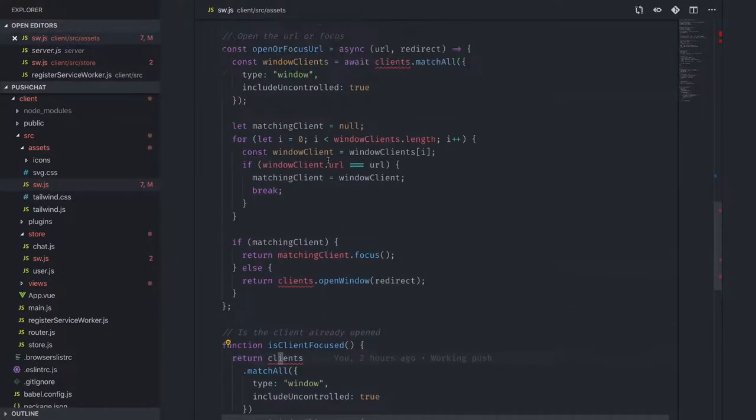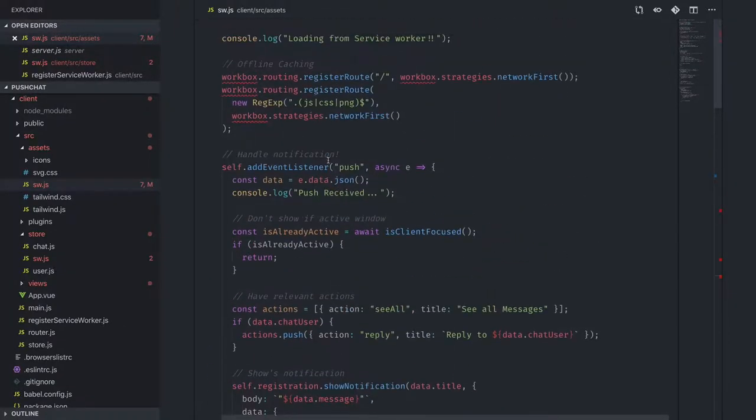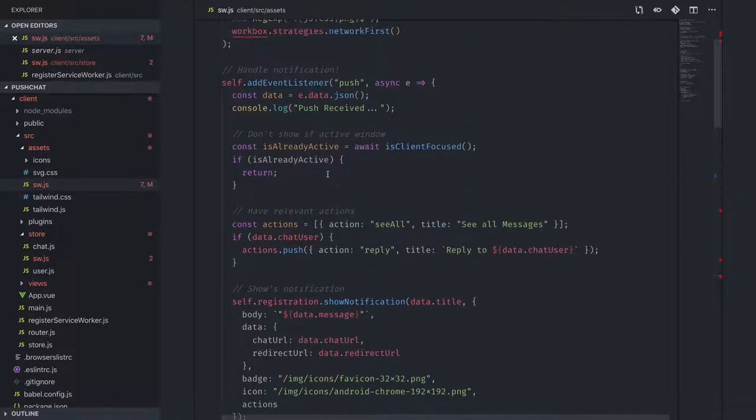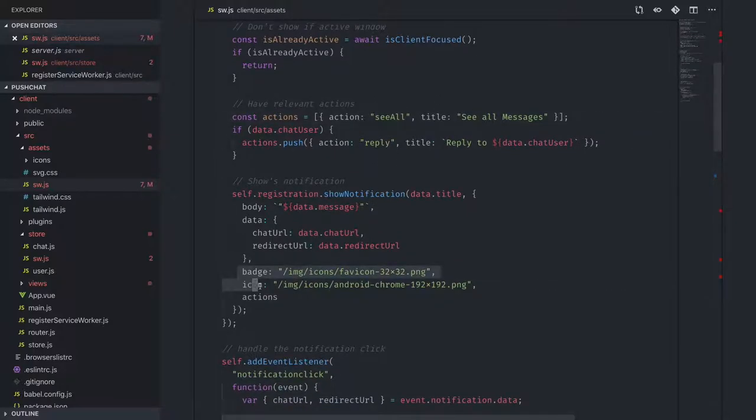Actions in the notification can include things like 'reply' and 'see all messages', each with a title, badge, and icon (images from your application). You can send these actions along with the push notification payload.